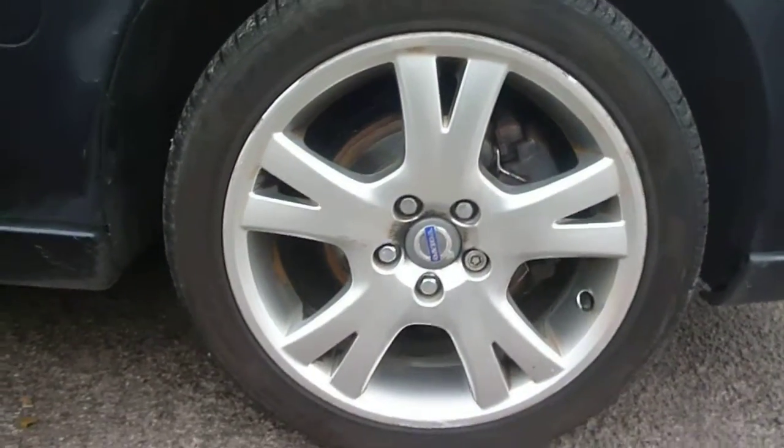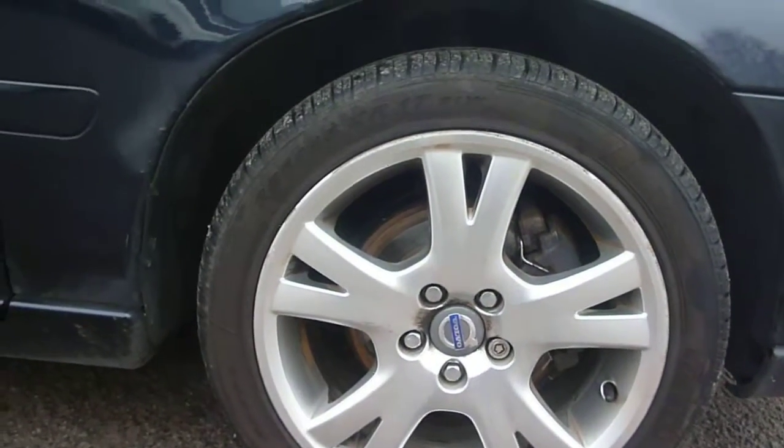The offside front wheel is scuffed around the edges, and that is the same on all the alloys. The offside doors have just minor small chips to be seen, and also some chipping on the driver's door edge. The same to the rear door — just minor chips and a small light scratch.